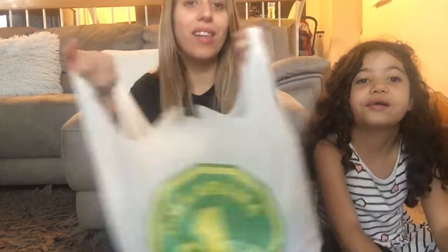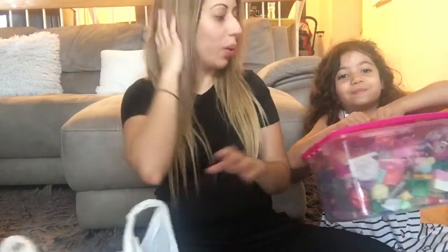Hi everyone! Today we have a Dollarama haul! Sorry that the lighting is kind of crappy because it's really dark and gloomy, and it's supposed to rain all day today.